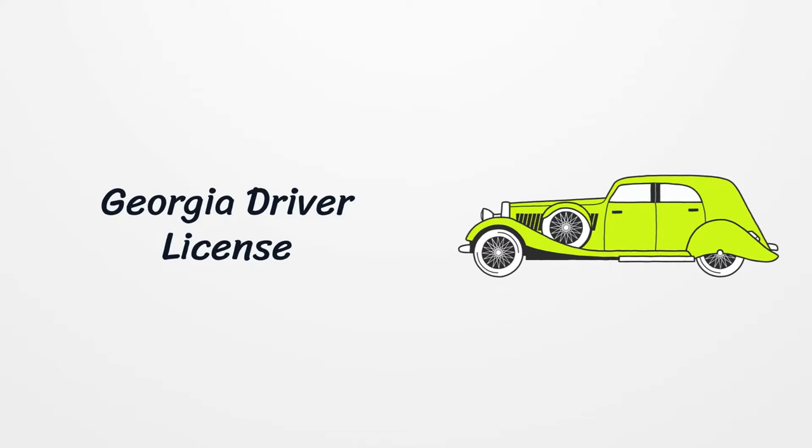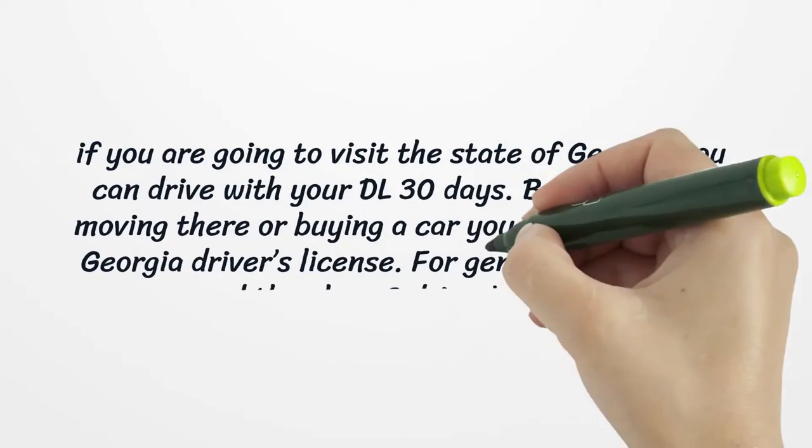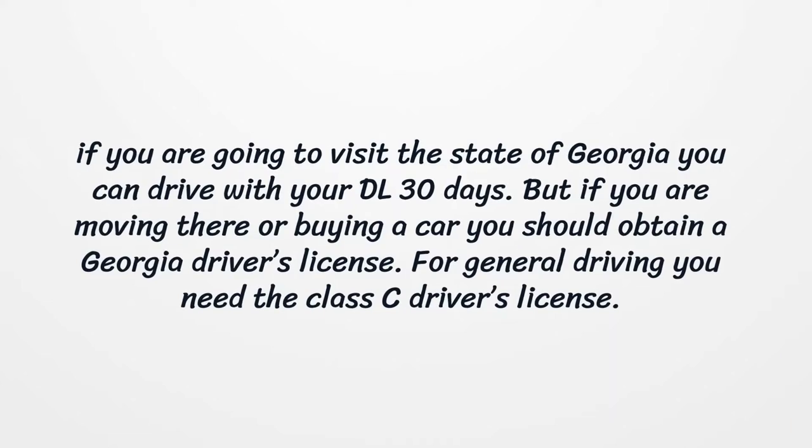Georgia Driver License. If you are going to visit the state of Georgia, you can drive with your existing driver's license for 30 days. But if you are moving there or buying a car, you should obtain a Georgia driver's license.